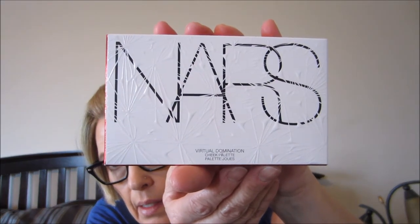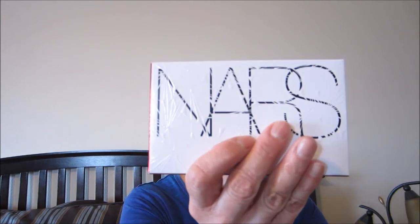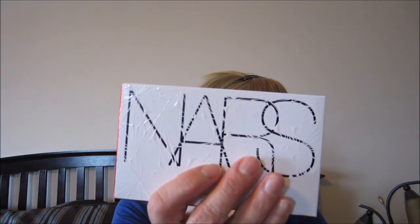The last thing I got was the NARS Virtual Domination cheek palette — I decided to go ahead and get it. It was around $65 but got really good reviews from everyone. I got a discounted price, I think because of the $15 off coupon.